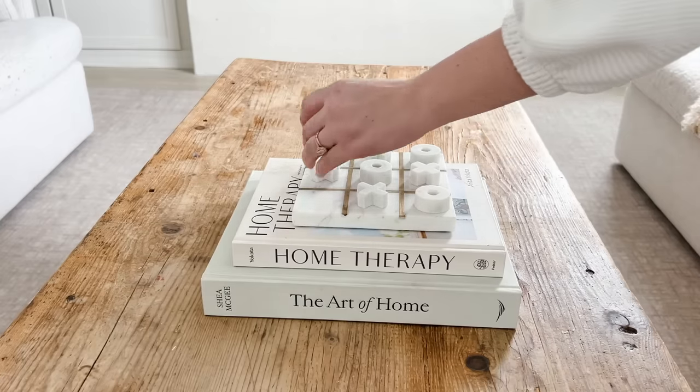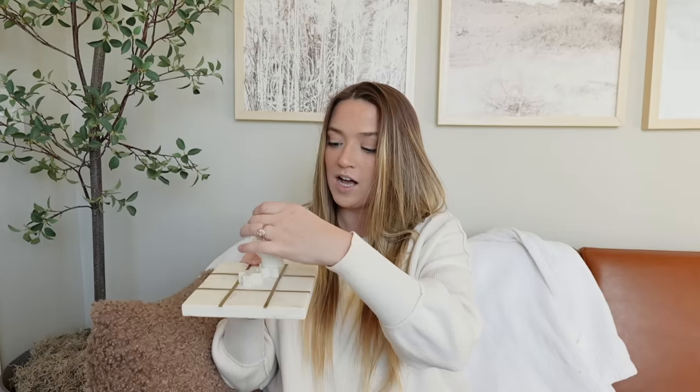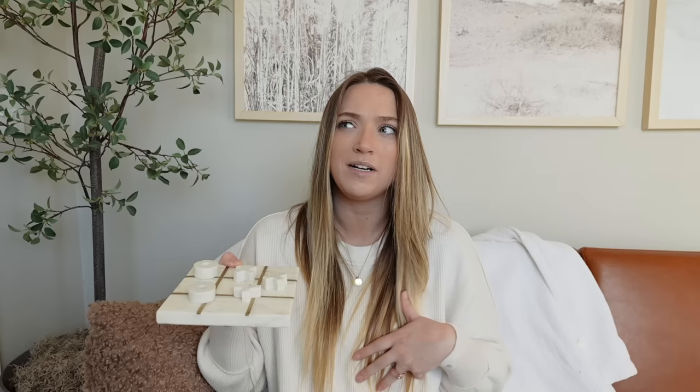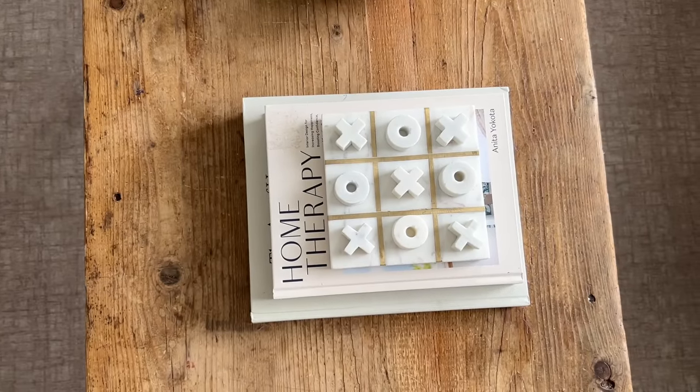The next item is this marble tic-tac-toe board — I got it from Amazon for only about $20. I use this on my coffee table. I love how it's marble, neutral, and gives that high-end feel — very Pottery Barn-like. They have a huge chess set that this reminds me of. It's very designer-looking but not at the designer price. My kids also love playing with it; they are always stacking it. It's a nice, cute, practical, stable decor piece. We've never really had coffee table decor before so I wanted something useful for the coffee table.